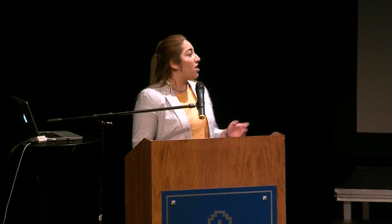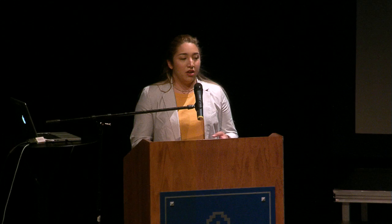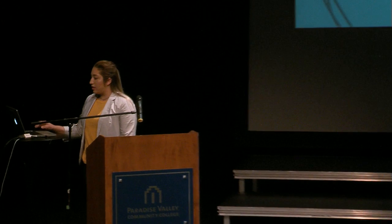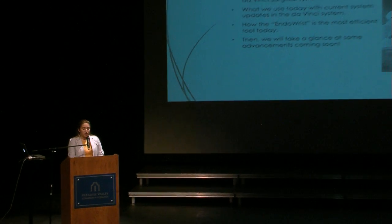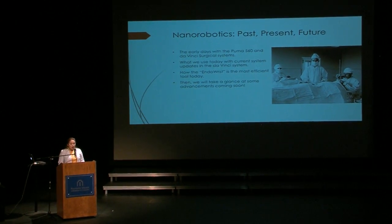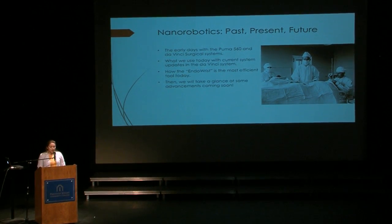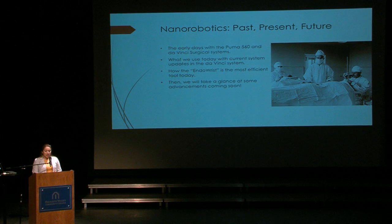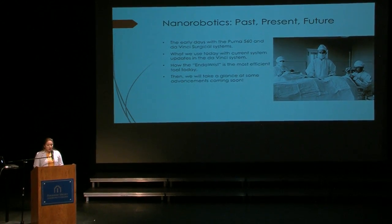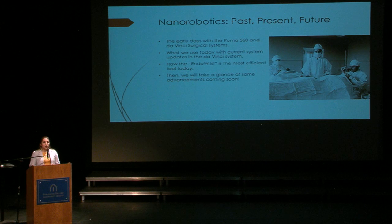My presentation is on nanorobotic surgery. I will briefly talk about how it all came about, where we currently are now, and where we are headed in the future — nanorobotics: past, present, future. I will be going more in depth about a few of the past machines that started us down the innovative road, including the Puma 560 and the Da Vinci Surgical System. I will also cover what has been added to update present versions of our past nanorobotic machines and what they can do, while also giving more information on what is the most efficient tool today, the EndoWrist.